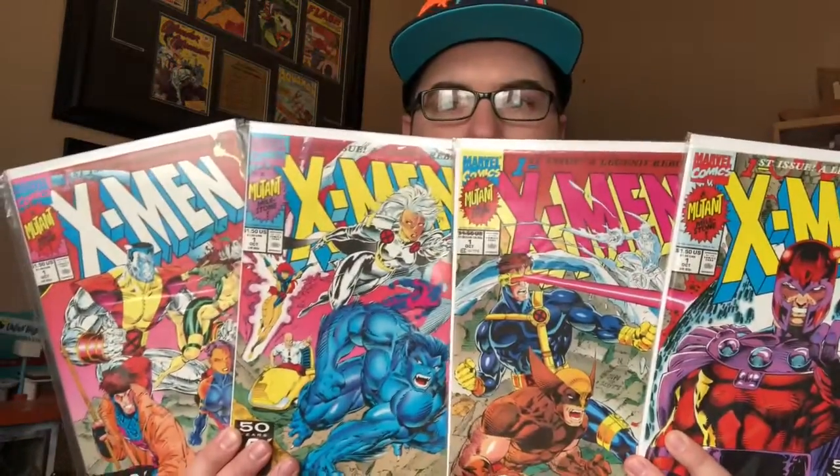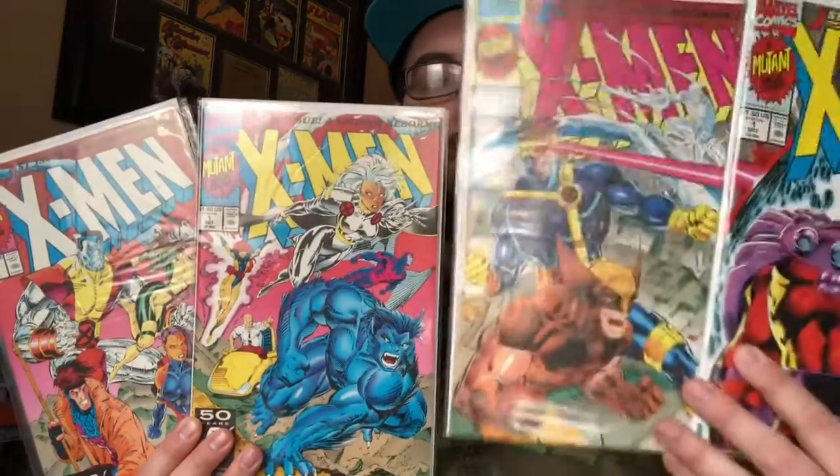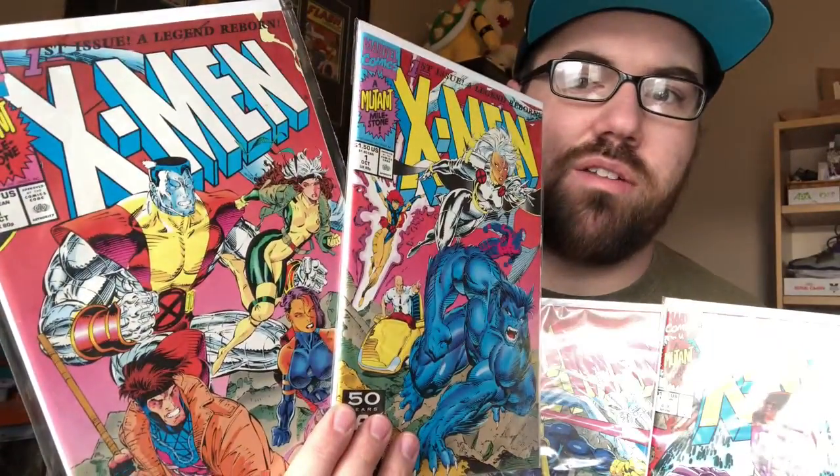Issue number one is the highest selling comic book in the history of comic books - 8 million copies sold - because he did four covers that all interconnect. It's got Magneto versus the X-Men: Cyclops, Wolverine, Beast, Storm, Jean Grey, Professor X, Colossus, Psylocke, Rogue, and Gambit. That's freaking sweet. Look at this art - this is one of my favorite comic book covers of all time. I love this book so much.